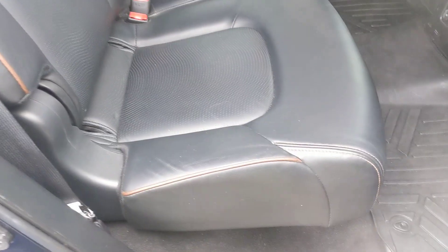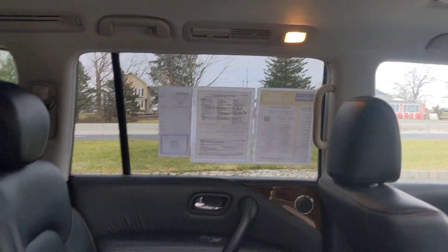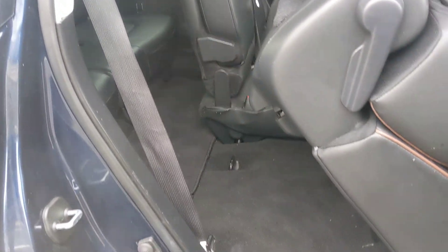In the back of the car, you've got nice leather seating and climate control in the back, with vents on top as well. Very easy access to that third row.